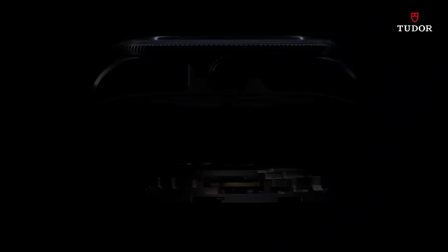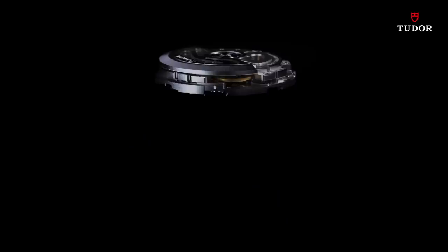We cannot afford to lose our bearing. Timing is everything. So, within that case beats one of the most robust movements, the MT5602 caliber, cosc-rated with a 70-hour power reserve and anti-magnetic silicon hairspring.